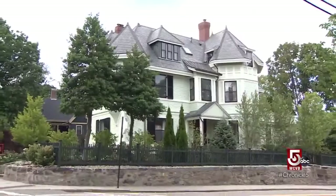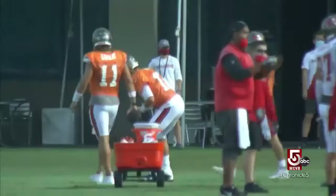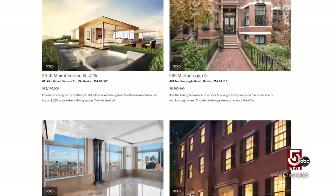When braving the high-end real estate jungle, it helps to have a guide like Beth Dickerson, vice president of Gibson Sotheby's International Real Estate. The only thing as impressive as her client list — which includes a former New England QB partial to the number 12 — is her sales record, which tops $1 billion.